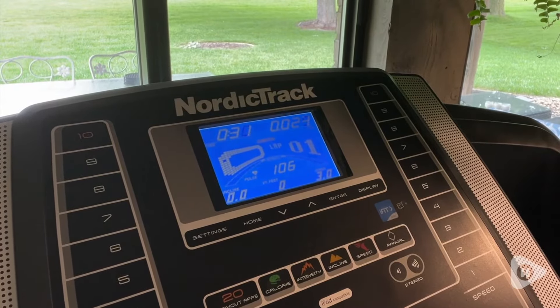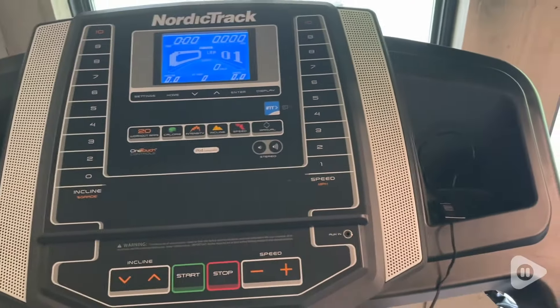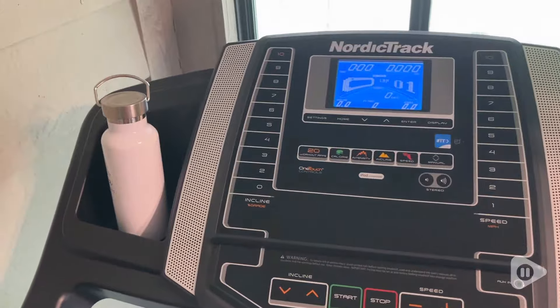On the display screen, you can see that my heart rate was at 106. It also has two great cubbies on both sides — you can put your phone and your water bottle with ease.